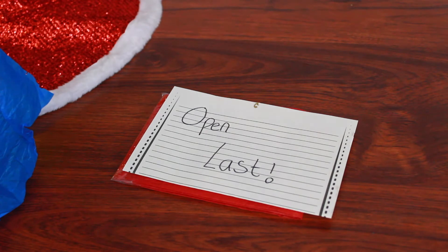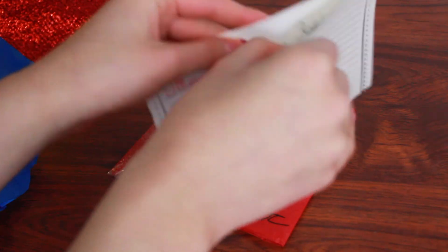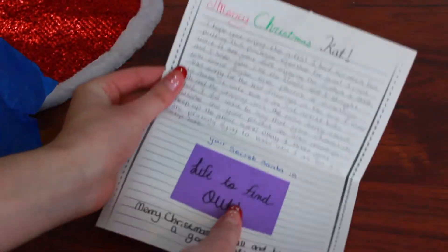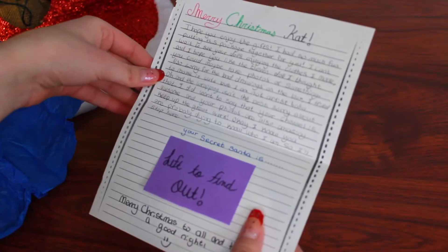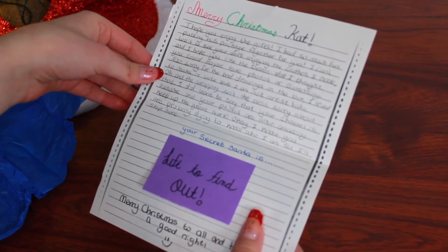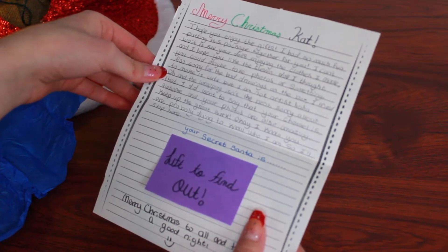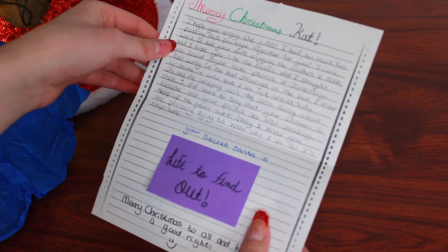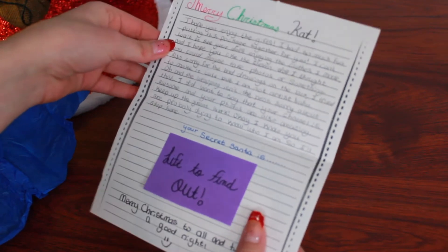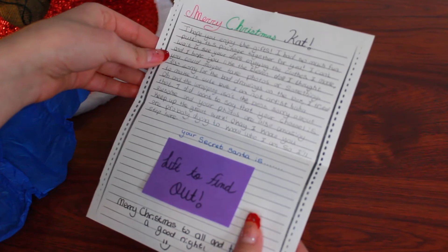Now I'm going to move on to the letter and find out who my Secret Santa is. It says: Merry Christmas Kat. I hope you enjoyed the gifts — I had so much fun putting this package together for you. I can't wait to see your dolls enjoying the clothes I made, and I hope you like the Eleven doll. I thought you could maybe take photos or something. Also, sorry for the bad drawings on the box — I tried to make it cute, but I'm not an artist. And the wrapping isn't the best, sorry about that. I did want to say that your channel is awesome and your photos are also amazing — keep up the great work.